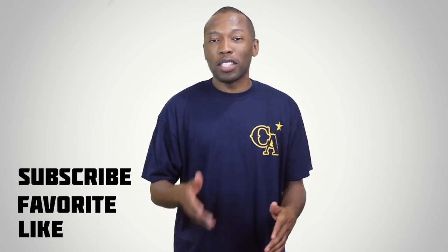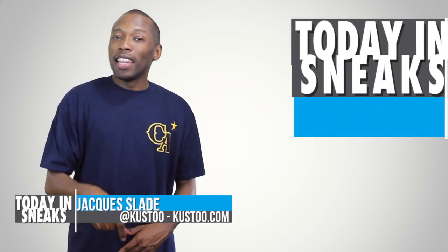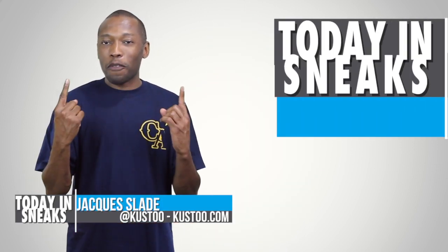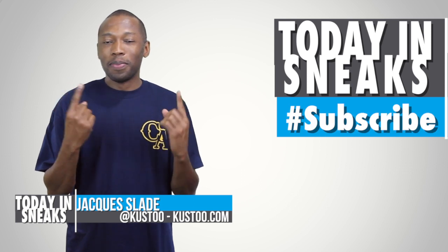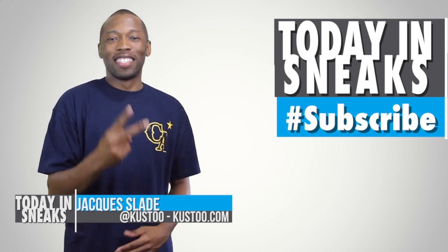For the sneakerhead of the day, I'm going with ND317. You can follow him over on Instagram right here. He has a really great collection, a lot of LeBrons. However, if you are trying to lose weight, don't follow him because the man loves donuts and he posts a lot of donuts on Instagram.